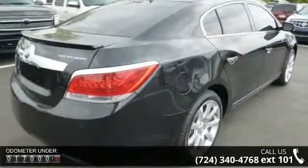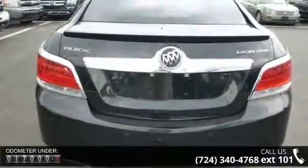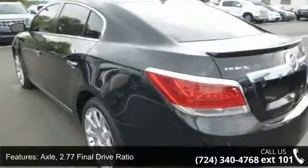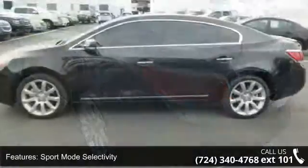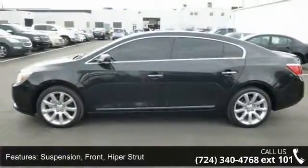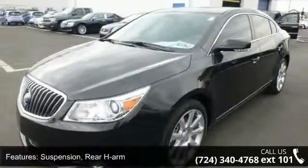Enjoy these notable features: axle with 2.77 final drive ratio, sport mode selectivity, front wheel drive, front strut suspension, rear H-arm suspension, power steering, dual outlet stainless steel exhaust with bright tips, and chrome waterfall grille.